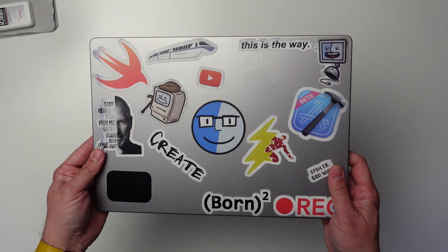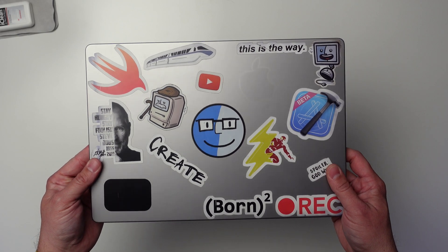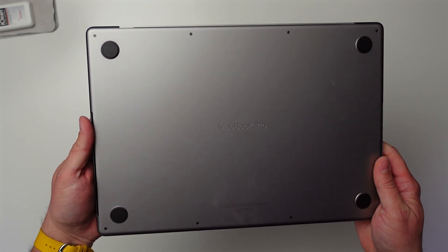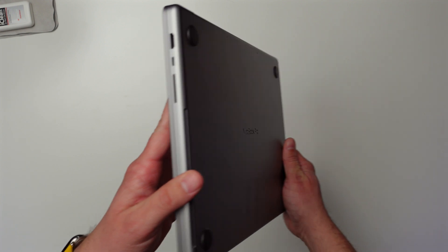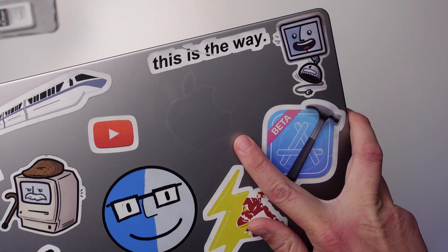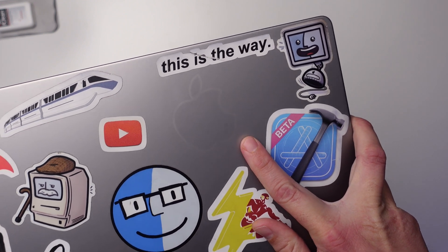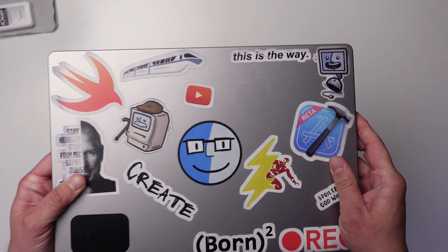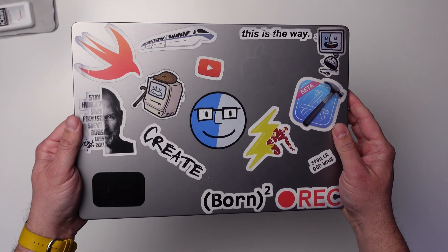I also wanted to talk about the actual casing of the MacBook. I have a bunch of stickers on it just to personalize it. I haven't had too many scratches, but there is an outline where an Apple sticker was — when I ripped it off, it actually removed some of that coating of the space gray material. So if I ever decide to remove all these other stickers, it's not going to be good because it's probably going to really hurt this coating.